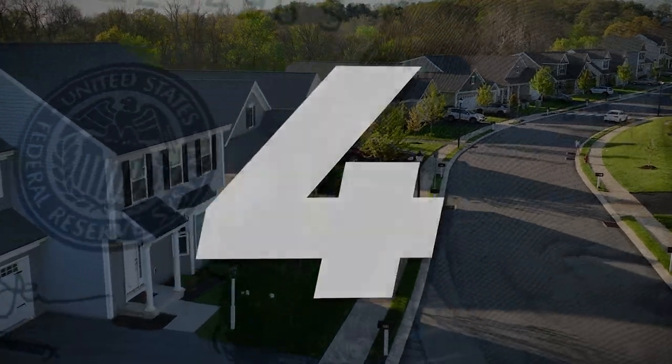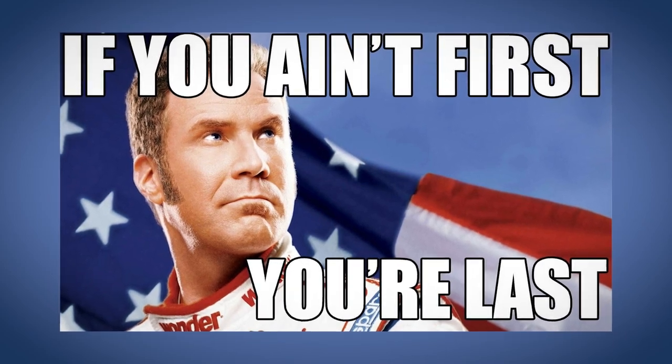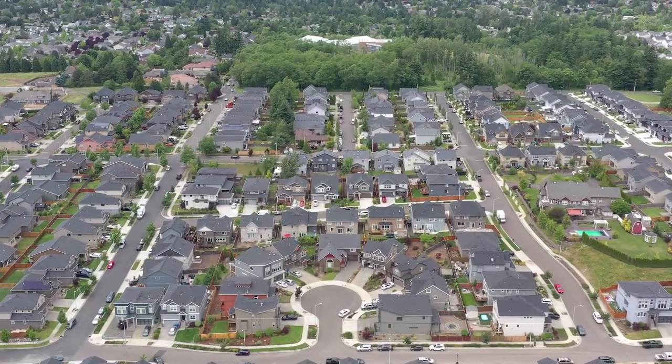Number four: be first. Ricky Bobby said it — if you ain't first, you're last. When a new community opens, if you're one of the first people to build in that community or the first in a phase, you're going to get the best pricing. Builders escalate prices as they sell homes, so you want to get on waiting lists and get your contract in early. Being first is one of the best ways to save money.